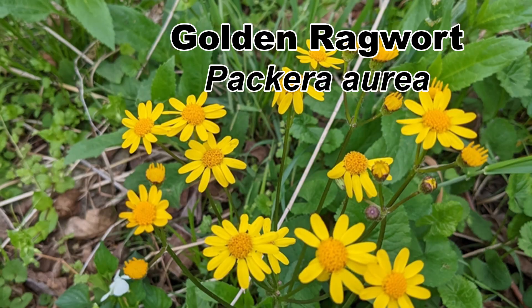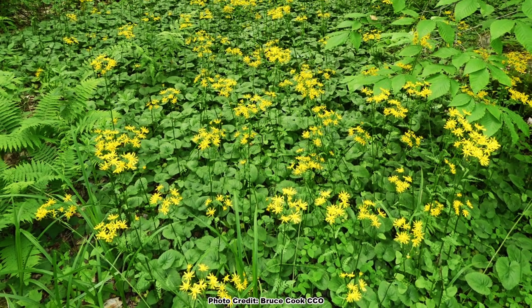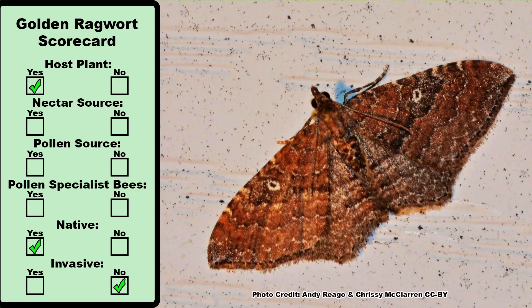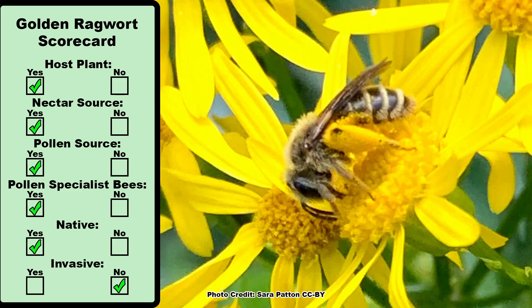Next we'll go with another yellow flower, Golden Ragwort, Packera aurea. There are several Packera species that may show up in a lawn, but they are all very similar in the qualities we are judging in this video. Golden Ragwort is native, and therefore by definition can't be invasive when growing within its native range. It is also a host plant for several moths, including the gem moth, supplies nectar and pollen to a wide range of pollinators, and supports pollen specialist native bees.